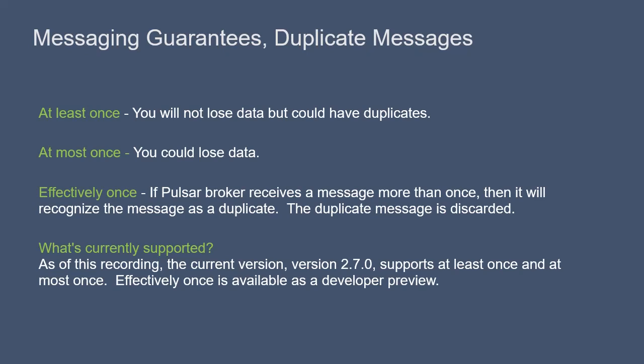In addition to ordering guarantees, there's another guarantee that you want to consider: the guarantee that every message is received and that it is received only once — in other words, there are no duplicates. Pulsar supports three different types of message guarantees: at least once, at most once, and effectively once. We'll review each of them here.